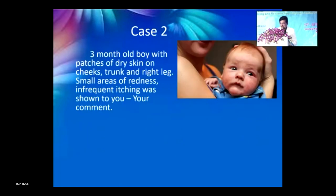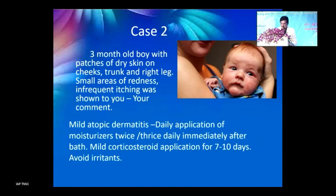Case 2: a 3-month-old boy with patches of dry skin on cheeks, trunk, and right leg, small areas of redness, and infrequent itching. Diagnosis: mild atopic dermatitis. Management: daily application of moisturizer twice daily immediately after bath, mild corticosteroid application for 7–10 days, and avoidance of irritants.